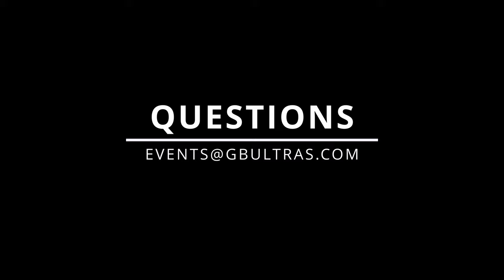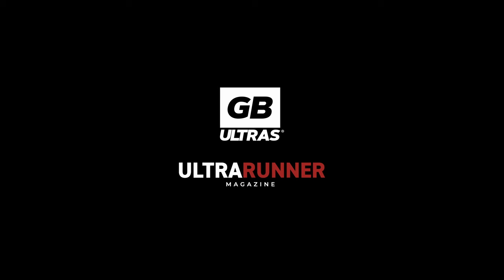Thank you for watching. If you've got any questions, please email events at GBUltras.com and I'll see you on race day!